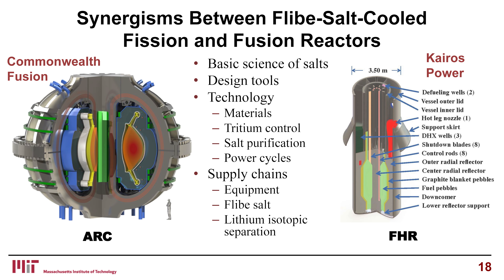Power cycles are also common because it's the same salt. Perhaps most important in the long term is the supply chain for equipment. If you're developing a pump and you go to a manufacturer with just one customer, they won't be enthusiastic. But if the pump supplier recognizes there might be two, three, four, or five customers, their enthusiasm for helping develop that pump increases substantially. Flibe salt and lithium isotopic separation represent the same supply chain — except the fission side wants lithium-7 and the fusion side wants lithium-6. There's a commonality of problems, challenges, and opportunities.